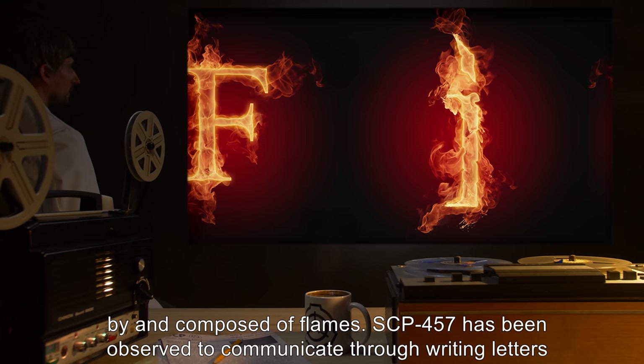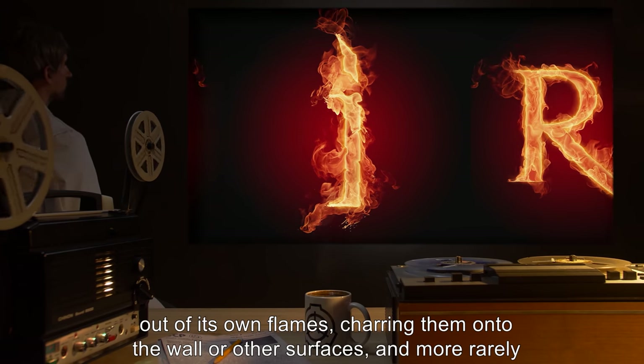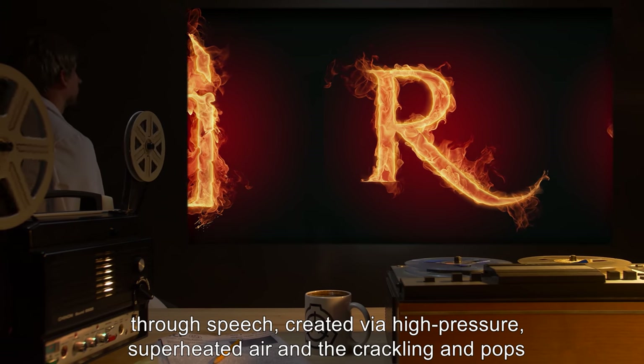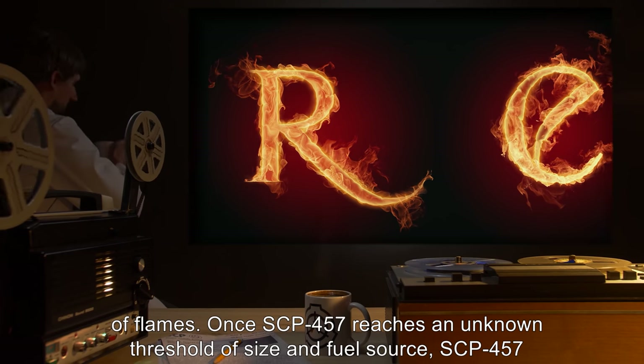SCP-457's method of intelligence is unknown, but upon reaching an approximately human size, SCP-457 almost always assumes a human-like form surrounded by and composed of flames. SCP-457 has been observed to communicate through writing — lettering charred onto the wall or other surfaces — and more rarely through speech created via high-pressure superheated air and the crackling and pops of flames.